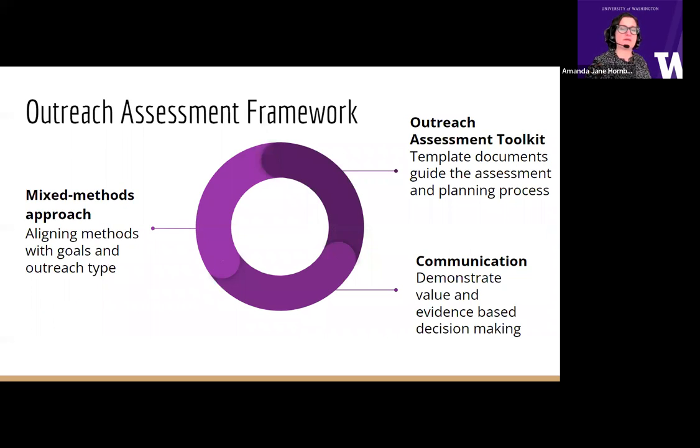The Outreach Assessment Framework has three parts. One, it's embedded in a mixed methods approach, with an emphasis on aligning assessment methods with goals, audience, and outreach activity type. Two, to aid the planning, assessment, and communication process, we created the Outreach Assessment Toolkit, which is a set of flexible template documents. The third component is simply communication — we focus on demonstrating the value and impact of outreach and using evidence-based decision making for partnership development and future outreach events and programs.